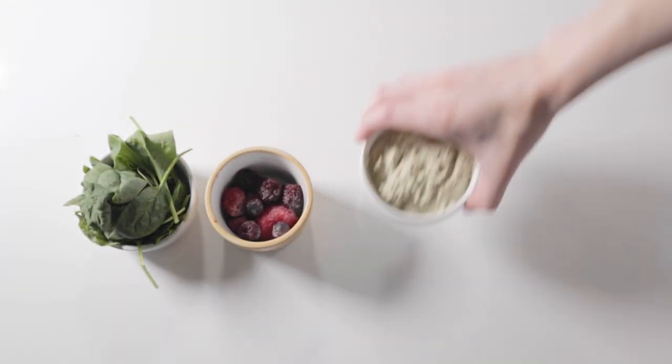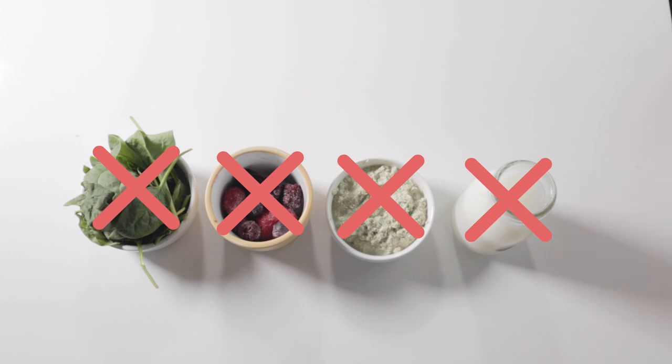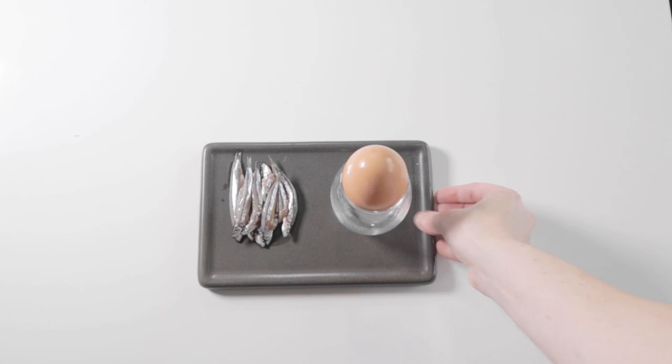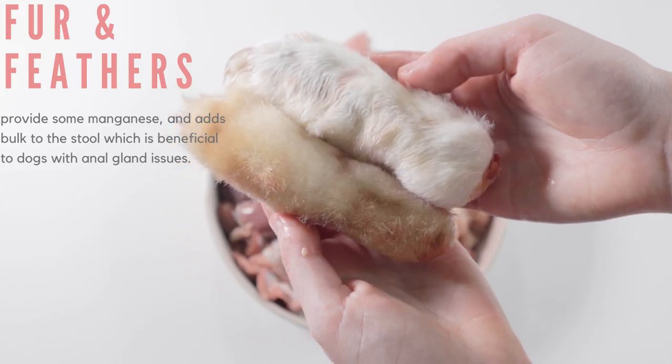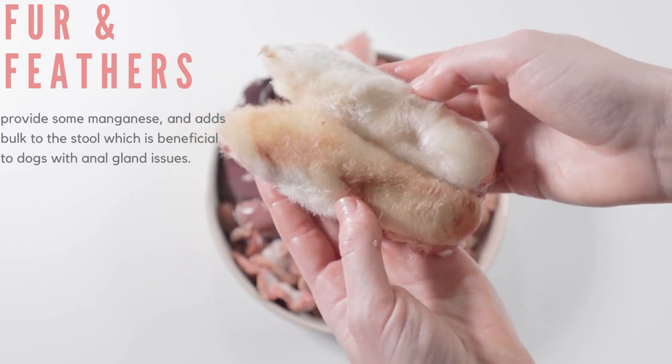This means no vegetables, no fruit, no seeds, and no dairy as supplementation. Some PMR feeders may factor in fish and eggs, but that's as far as it usually goes. It's also recommended to feed 2-5% of animal-based fiber, like fur or feathers, as this is something they would also be consuming when eating whole prey.